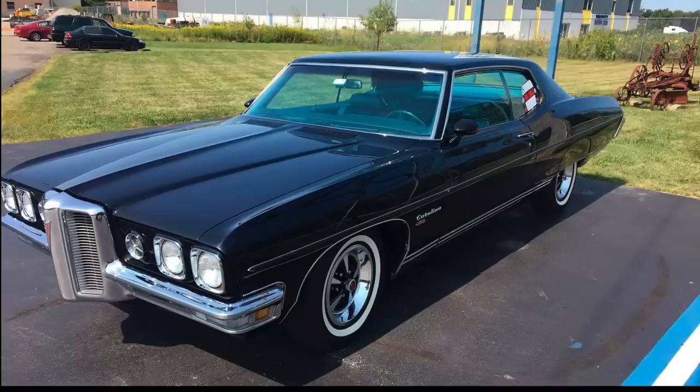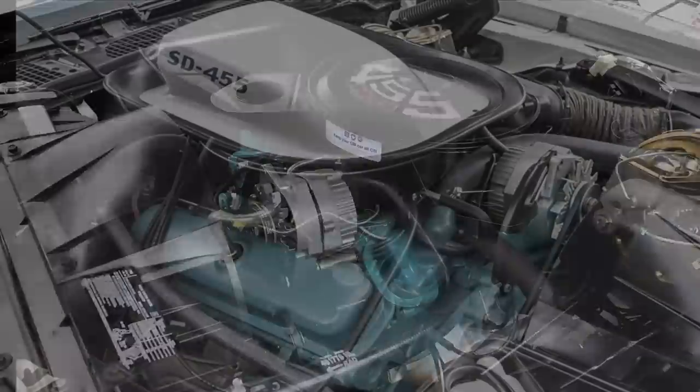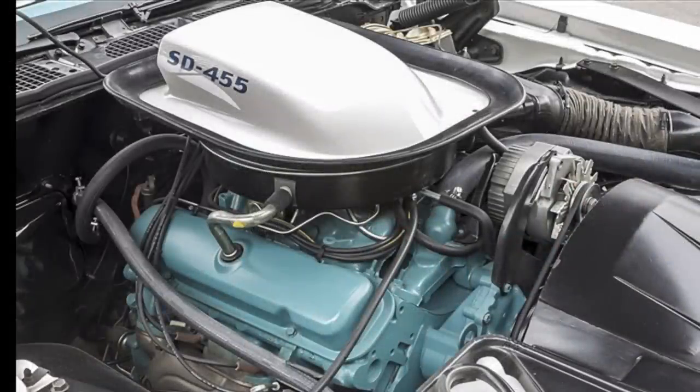In 1970, the Pontiac 455 arrived on the scene, replacing the 428-cubic-inch engine from the year prior. That 1970 455 represented the last year on which it could run on premium fuel gasoline. In 1971, all General Motors engines had to run on unleaded or low-lead gasoline per corporate mandate. That base 1970 Pontiac 455 found standard in cars like the Bonneville would also give rise to the 455 HO engine and the big daddy of them all, the 1973-74 Pontiac Super Duty 455 — but that will be the subject of an entirely different video.